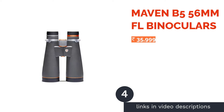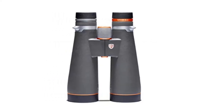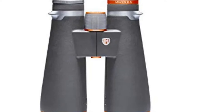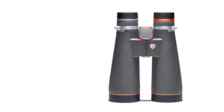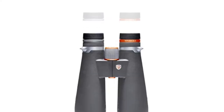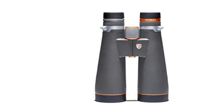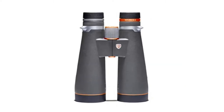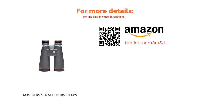The next product is the Maven B5 56mm Binoculars, one of Maven's most powerful binoculars with 15x and 18x power options. It uses a modern optical system for highly detailed long-distance images and can be paired with an ultralight tripod for greater stability, offering superior low-light performance and generous depth of field. It produces a 3.1mm exit pupil, uses Abbe-Koenig prisms for 100% light transmission, has a minimum focus distance of 9.8 feet, and features an IPX waterproof and fog-proof rating.